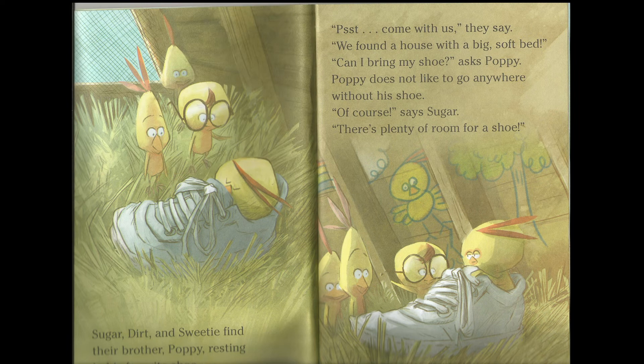Sugar, Dirt and Sweety find their brother Puppie resting in his favorite shoe. "Psst! Come with us," they say. "We found a house with a big soft bed." "Can I bring my shoe?" asked Puppie. Puppie doesn't like to go anywhere without his shoe. "Of course," says Sugar. "There is plenty of room for a shoe."